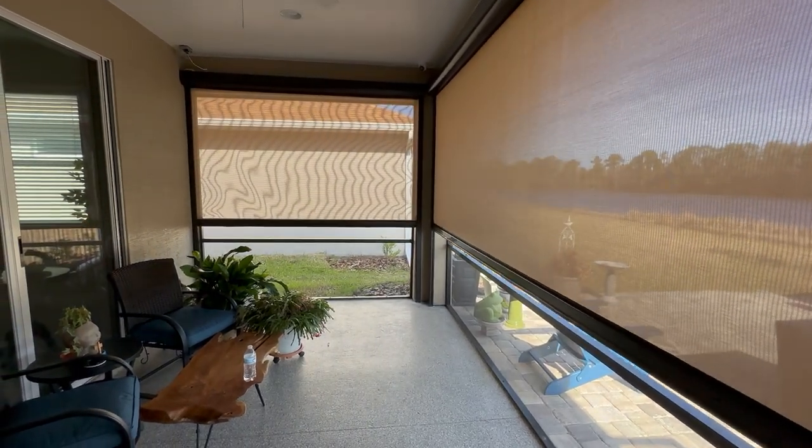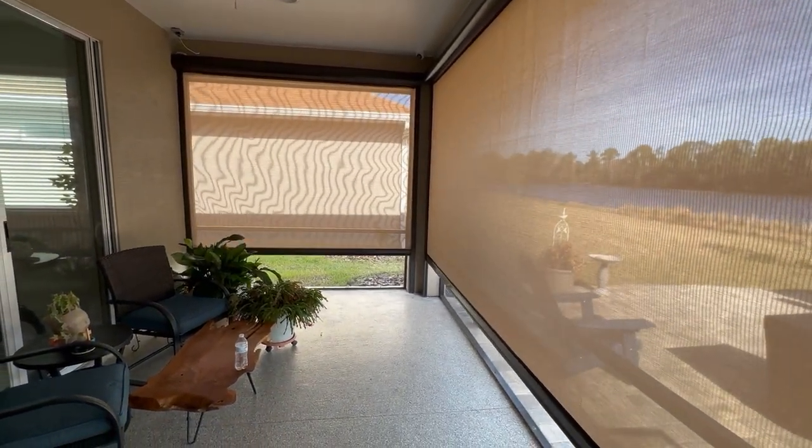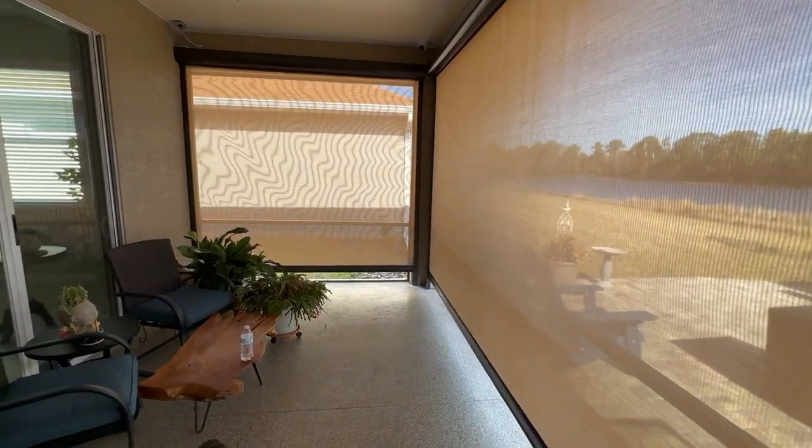These screens provide a lot of shade and privacy, and can completely close off lanai openings and garages.